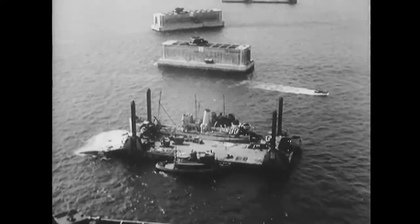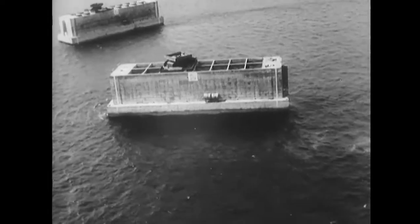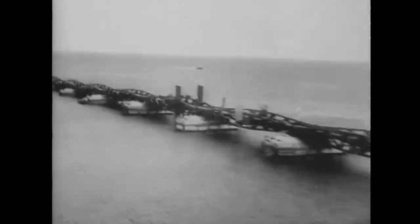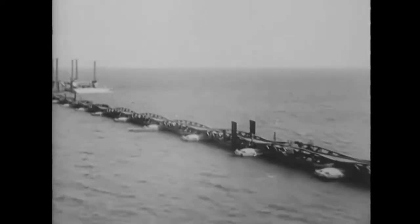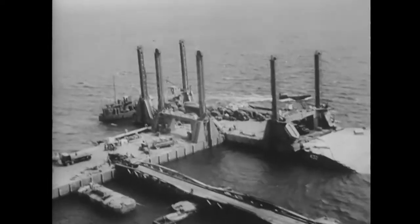This device is a Lobnitz pier. These 480-foot bridge sections are called whales. When the whales are assembled they form a continuous bridge, like this practice assembly put together by the Seabees at the Isle of Wight. The Lobnitz piers rise and fall with the tide at the offshore end of the bridge.